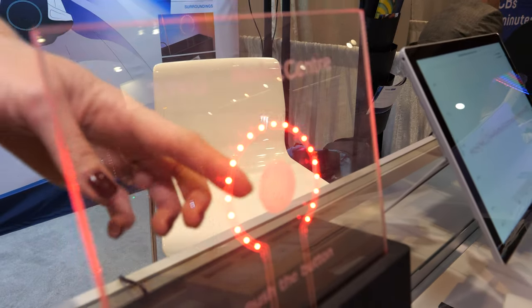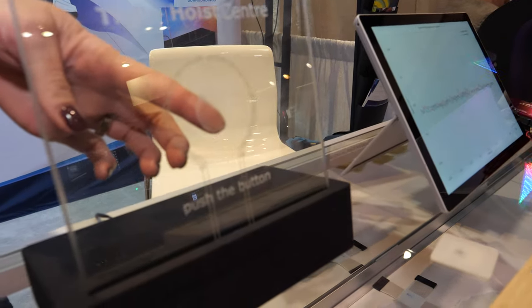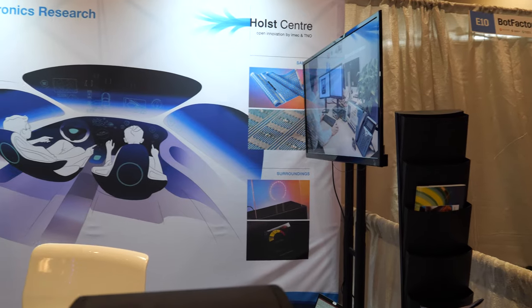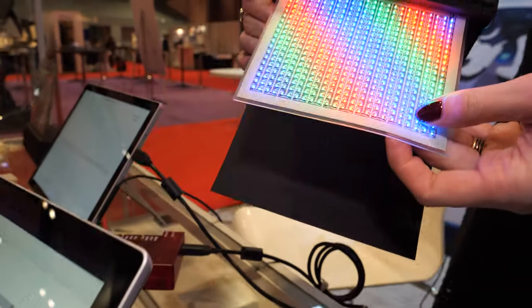For example, people came to us today and talked about using this in buses — so in the glass of the bus you can integrate the signaling, like the bus number and things like that.